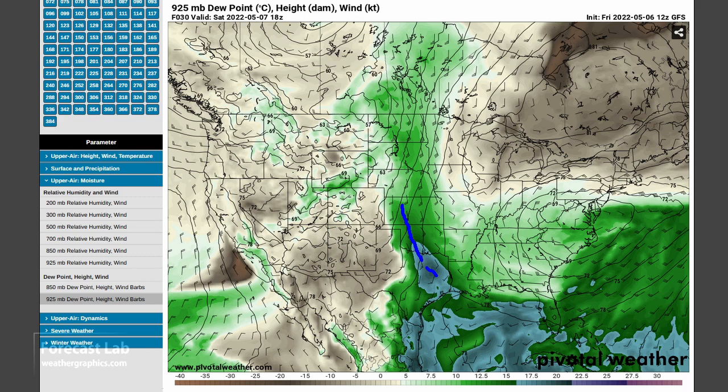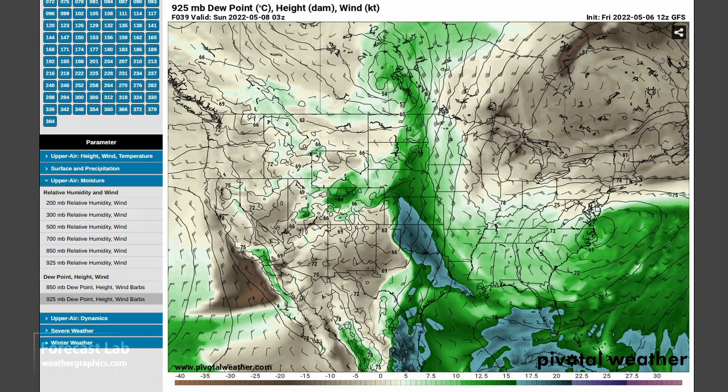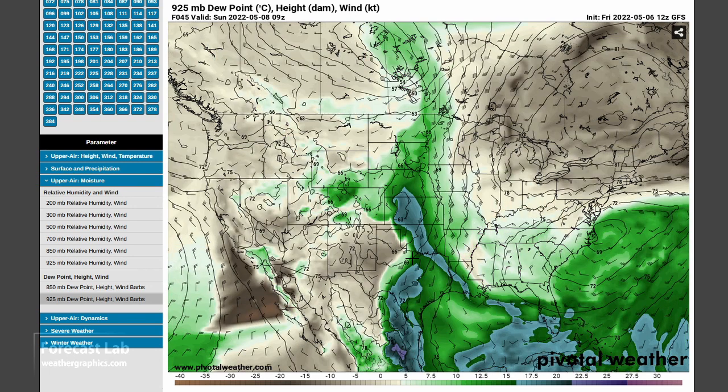A slug of 60s dew points coming up through DFW, with moisture access up into Pratt and Russell. We could see the start of a few thunderstorms on the high plains tomorrow. Much more moisture coming up for Saturday night into Sunday — there's been a bit of air mass recovery with dew points really coming up in the eastern panhandle.